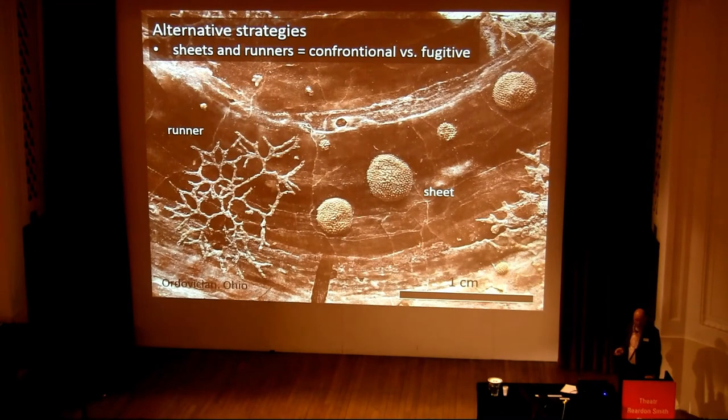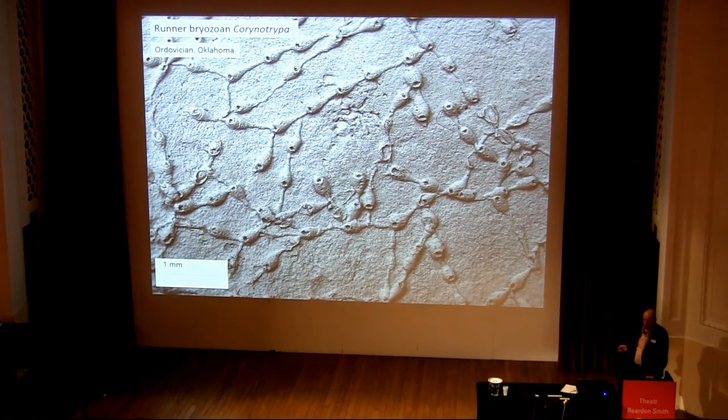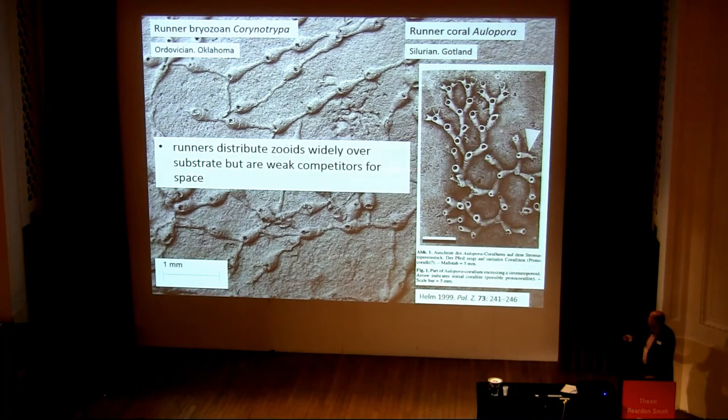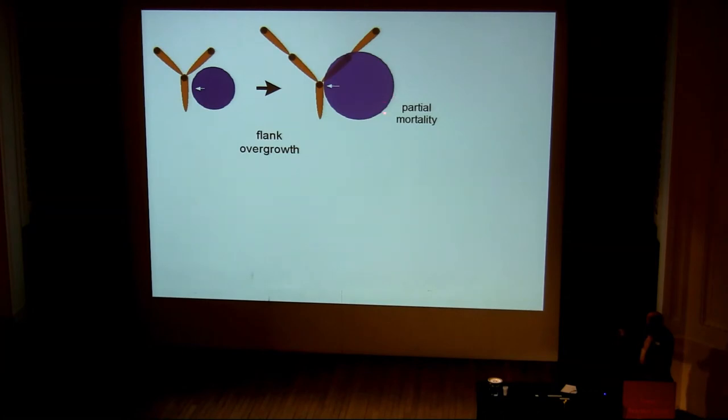There are alternative strategies for being on hard substrates. Here we've got a runner-like colony and here are some sheets. Sheets have a confrontational strategy — they try to win space — whereas runners actually try to escape from competition; they're fugitives. This is an example of a runner from the Ordovician — a bryozoan. But we also get runner-like corals, the tabulate Alveolites. These guys distribute their zooids very widely across the substrate, but they're weak competitors for space. When a sheet encounters a runner, the sheet can overgrow the undefended flank of the runner — there's no active growing zone there, so they easily get overgrown.